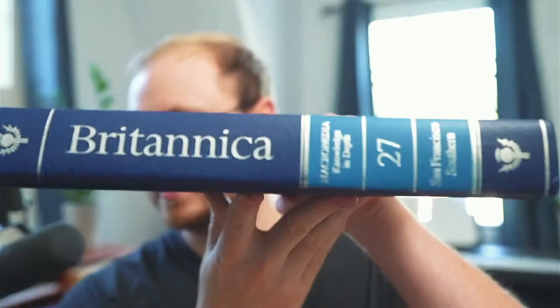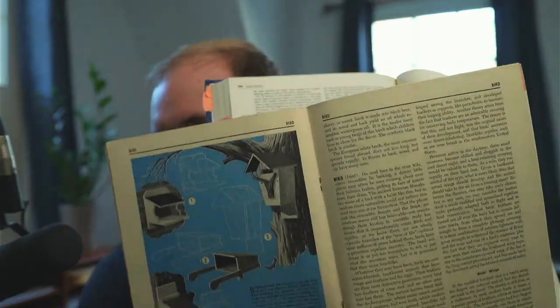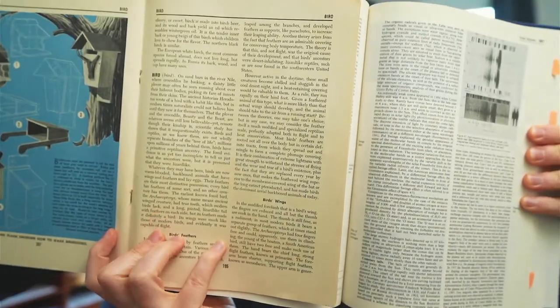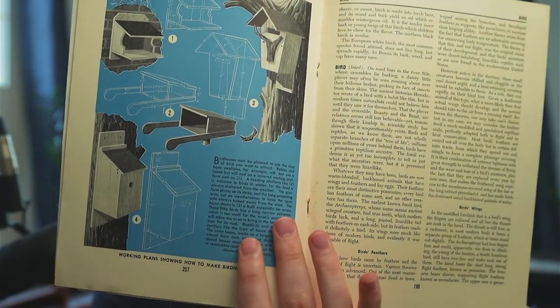I can show you a comparison. This is the Encyclopedia Britannica adult official version — you can see how small the text is on this 8.5 by 11 page. And then this is the kids' encyclopedia. You can see the difference right there.